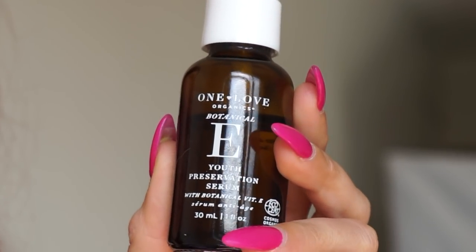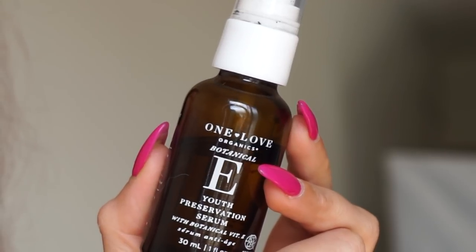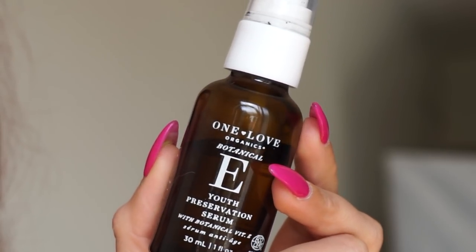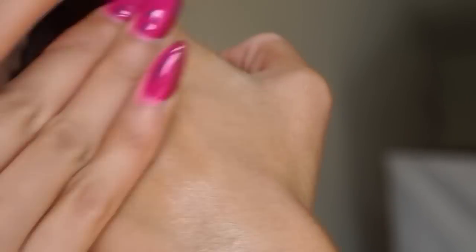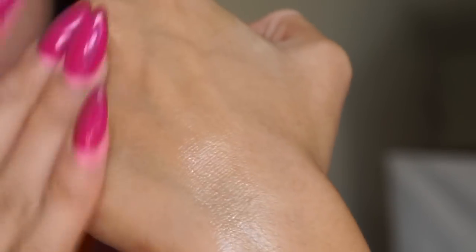Let's stay on the skincare train. A brand I used to love but sort of fell out of love with — I need to repurchase some of the products because this is a brand that stole my heart when I first got into green beauty, and that is none other than One Love Organics. This is their Youth Preservation Serum with Vitamin E. Another really pleasant end-of-year find. I've been using this quite a bit — you can use it both morning and night. It won't cause any sun damage to the skin, which is something to keep in mind. Vitamin E is a powerful antioxidant that basically helps keep your skin looking young, youthful, and glowy.